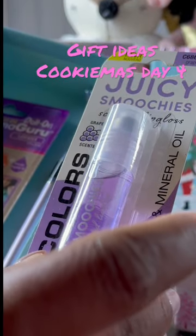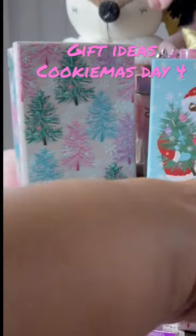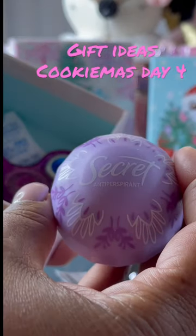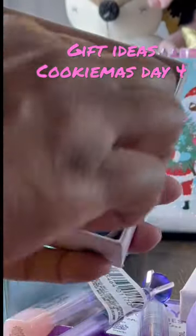We have the smooches in the lip oil. We have the lavender oil, and we have a purple pen. And in here, we have secret deodorant in lavender, some grape gum, and also a fidget spinner.